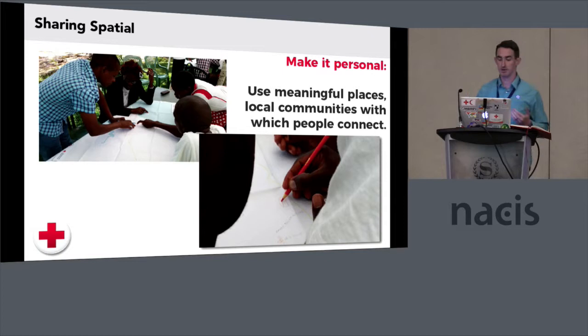Make it personal. Use meaningful places with local communities with which they can connect. A community that we worked with in Zimbabwe — we did this exercise of having them draw their local points of interest on a map, just a base map from OSM. And at the end of that week, some of them had said they'd never seen their community on a map before. That's very eye-opening. We pull out our phone and we've got Google Maps, Apple Maps. We at the American Red Cross use OpenStreetMap as a way to help people build that sense of place within their community.